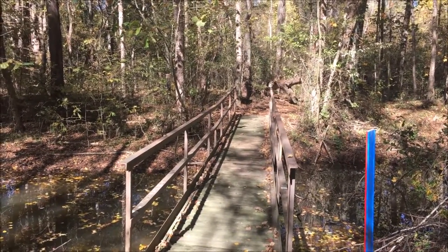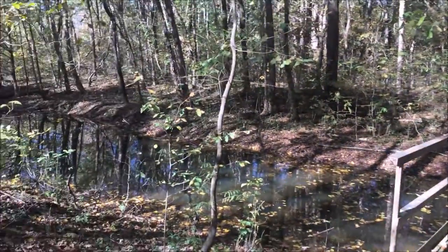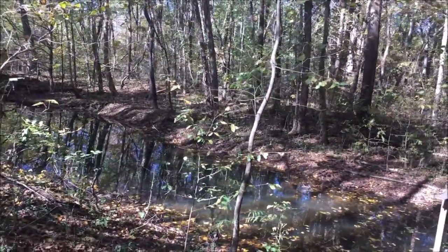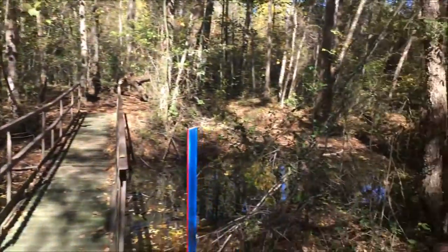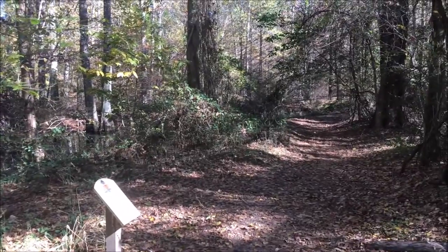We are about 3.7 miles into the hike. We just crossed over this bridge here, which crosses what is pretty much a swamp with cypress trees growing in it, and the trail continues down in this direction.